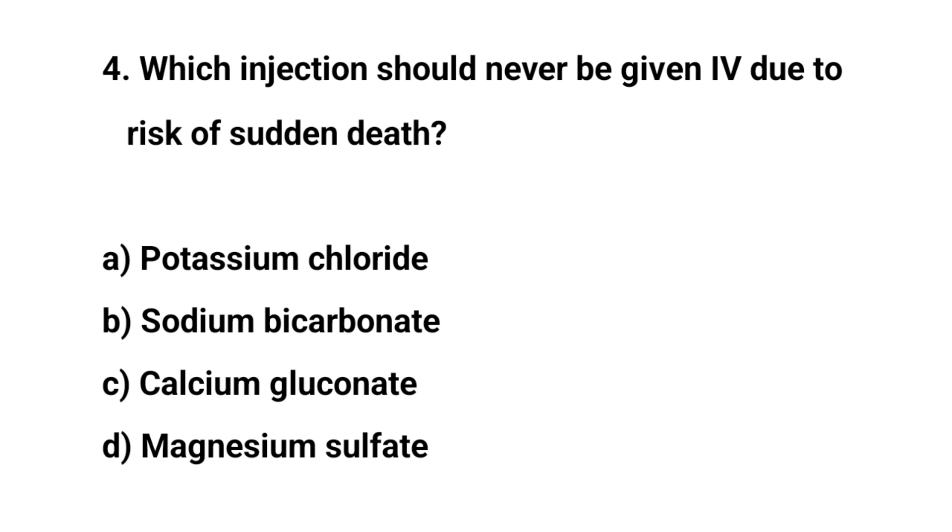Question number four. Which injection should never be given IV due to risk of sudden death? The right answer is A: Potassium chloride.